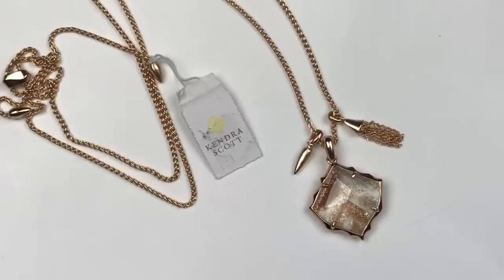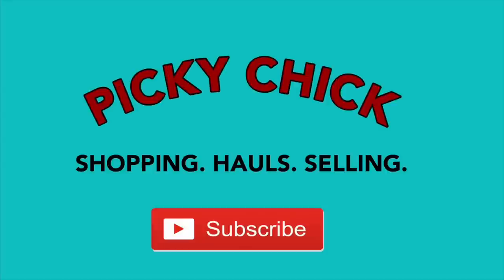It's a Kendra, whoo! Hi everybody, this is Barbara. Welcome to my channel, Picky Chick.